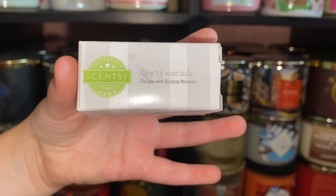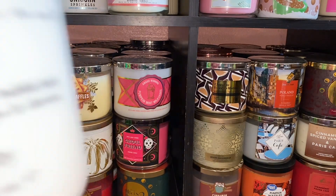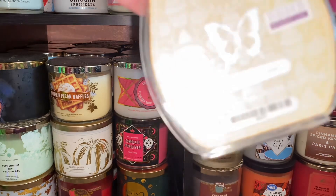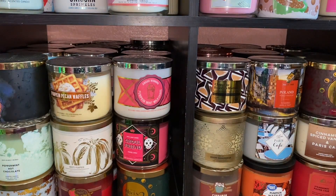I finished a 15-watt Scentsy bulb, and this shower gel — I couldn't get anything else to pump out of it and I wasn't about to fight with it. That is Fresh Cream and Warm Cashmere shower gel. I also finished a Cutie Pie Cupcake Scentsy bar, which is one of my favorites.